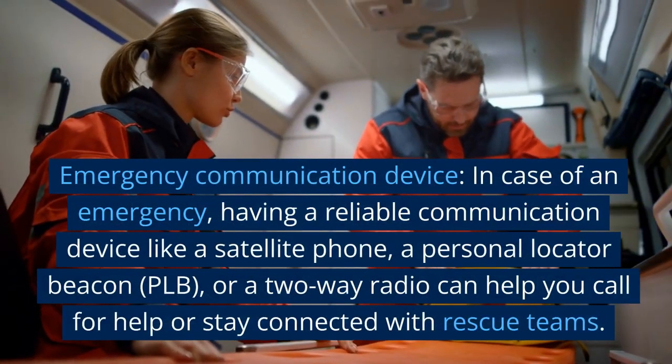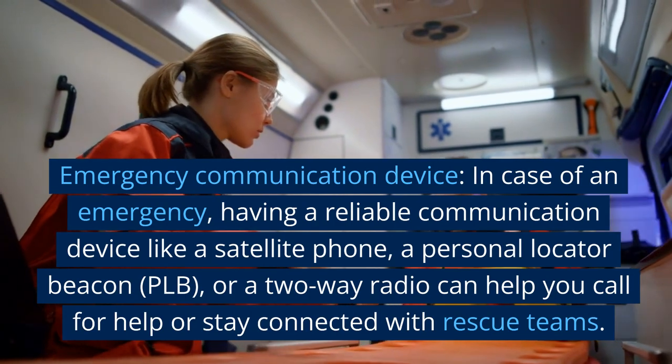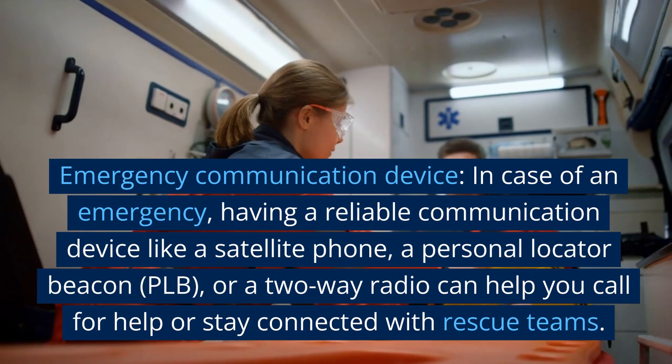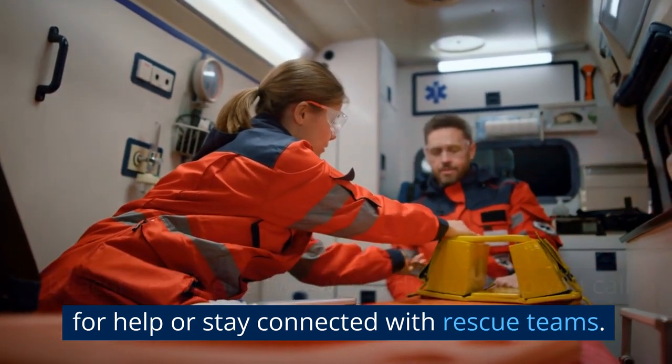Emergency communication device. In case of an emergency, having a reliable communication device like a satellite phone, a personal locator beacon (PLB), or a two-way radio can help you call for help or stay connected with rescue teams.